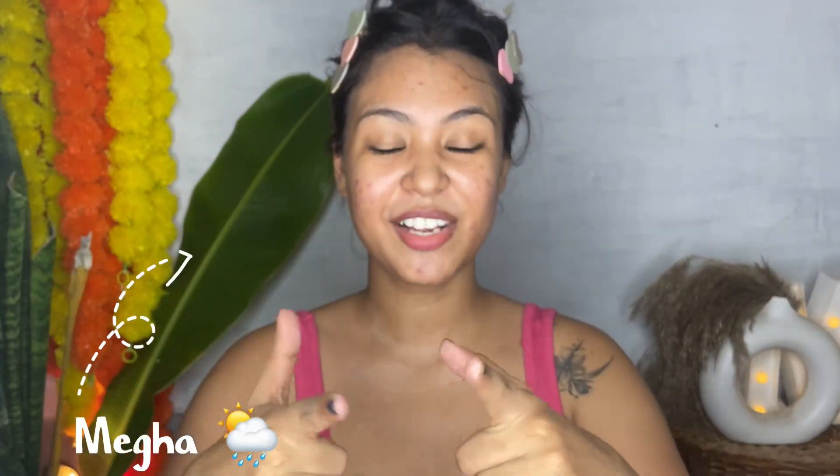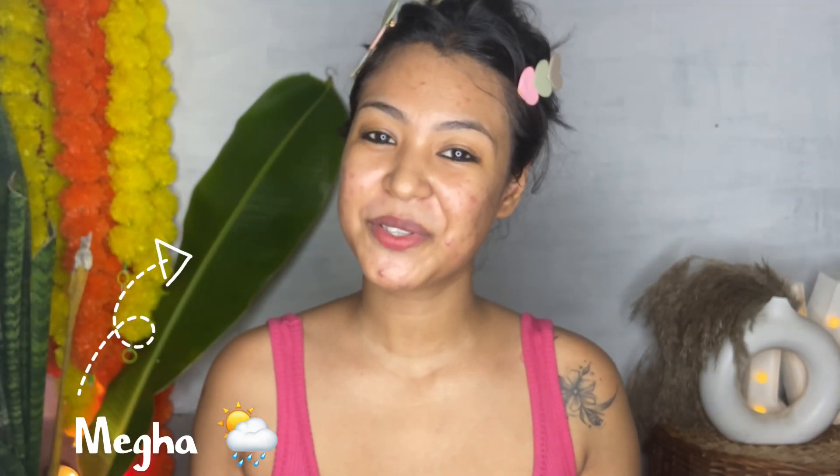Hello everyone, welcome or welcome back to my YouTube channel. I am going to review a shark tank product — the brand name is Cos IQ, obviously a skincare product. One is their vitamin C serum and the other product is their serum-based sunscreen. So without any further ado, let's get started.